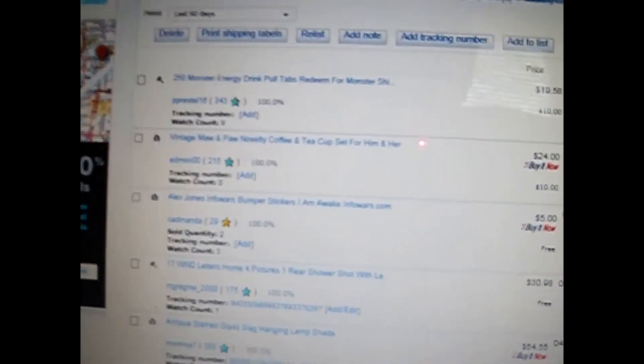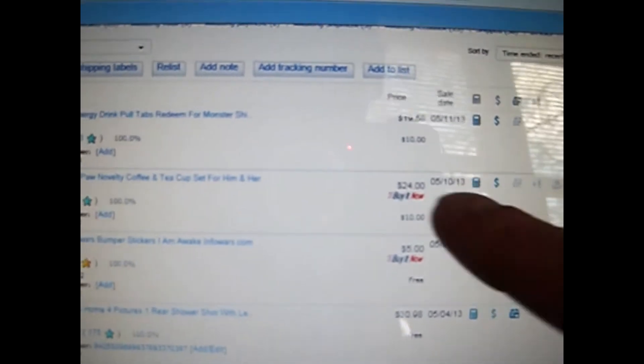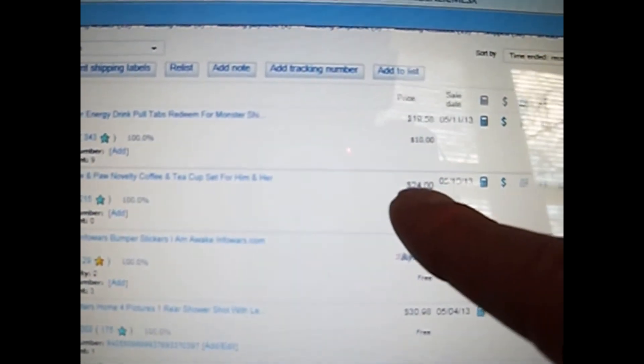Everything went fine with court. Ordinarily I would have shipped within 24 to 48 hours but I had different things going on. I'm going to ship all these items today — the 250 monster tabs and all that. As you can see they sold for $19.58, and I charged $10 shipping — it's only going to cost me five bucks to ship them.